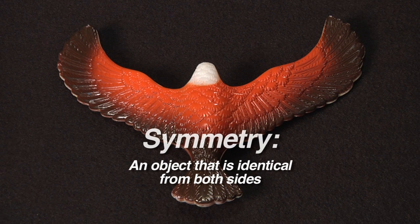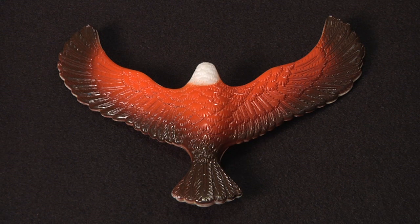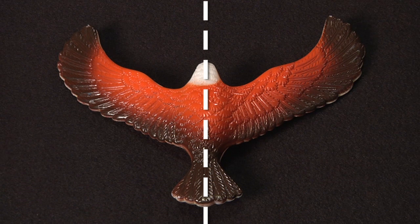An object is symmetrical if it can be cut or folded in half and both sides are exactly the same. You can see the bird has symmetry. The two sides are the same when you look at it like this. So it is what we call symmetrical.